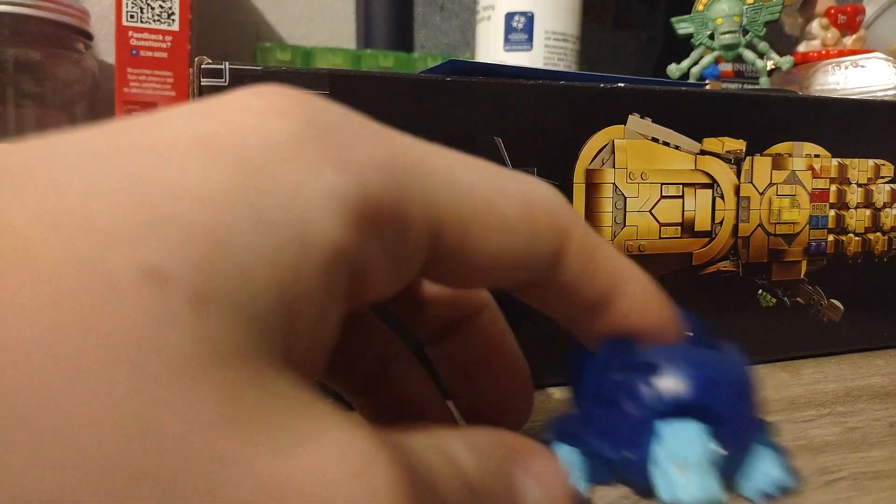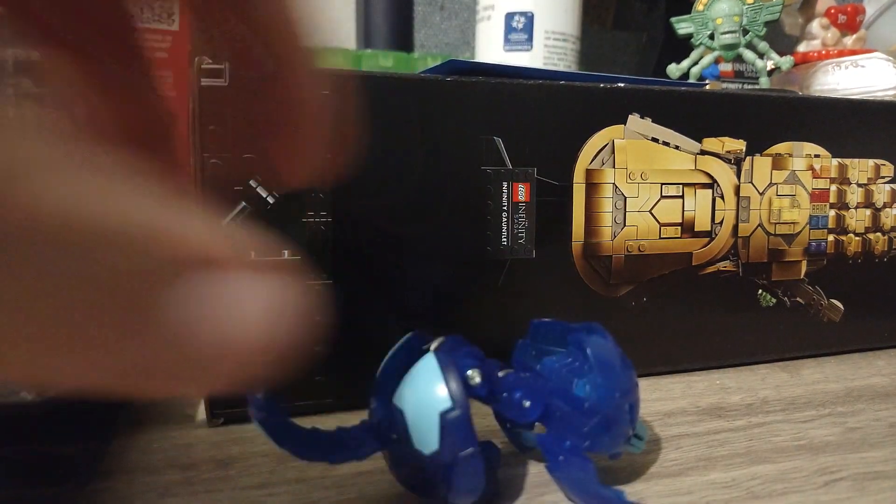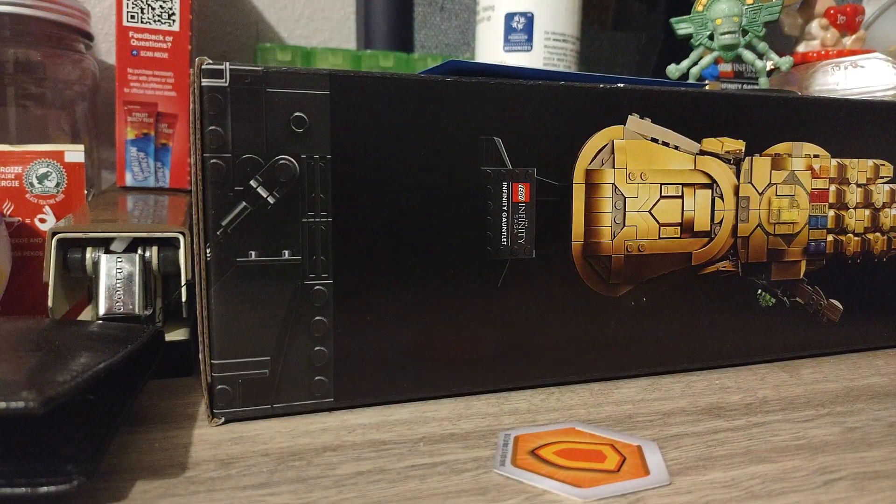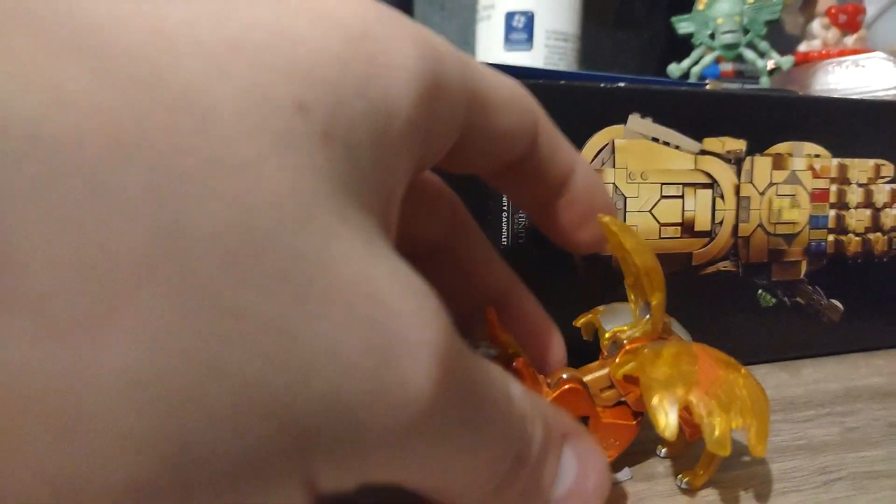Next - I can't even remember his name off the top of my head and he's one of the Hydras. He's a lion, he's an Aquos Bakugan. So there you go, this is a Brontes.